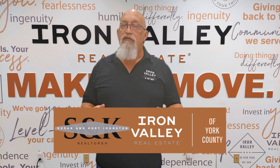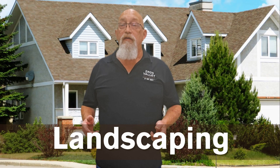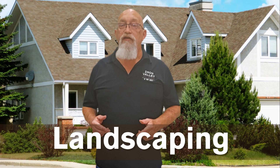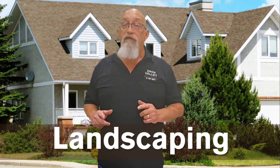One of our favorites is to look at your landscaping. Improving your home's exterior through simple landscaping and maintenance can significantly enhance its curb appeal, making a strong first impression on guests and neighbors and potentially increasing its market value by up to 7% or more.